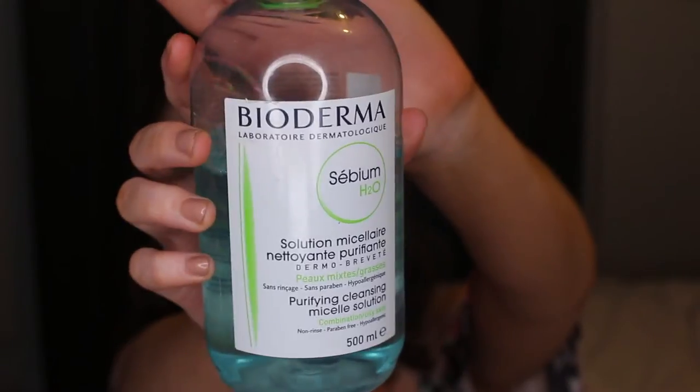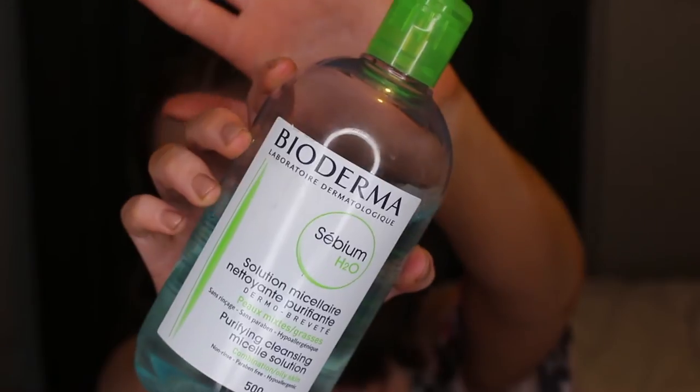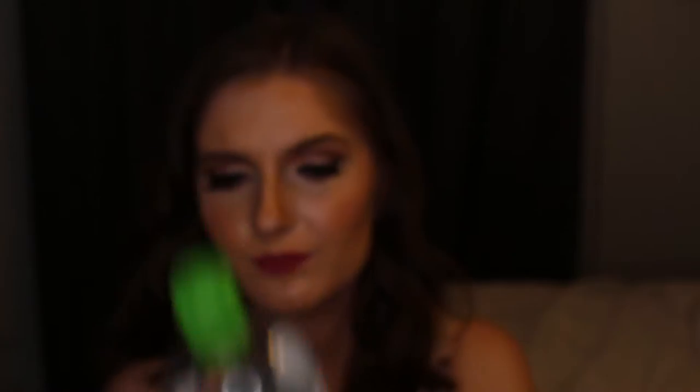My next skincare favourite is the Bioderma purifying cleansing micellar water. I don't see many people talking about this one. It's really great for acne and oily skin — it strips the face of excess oils, which I like when cleansing because I do put a lot of oils back into my skin through my moisturiser and serums. I really love that it cleanses my skin of a lot of those oils.